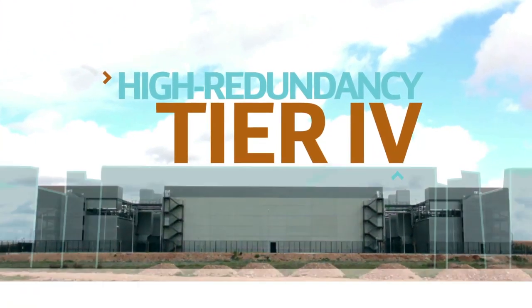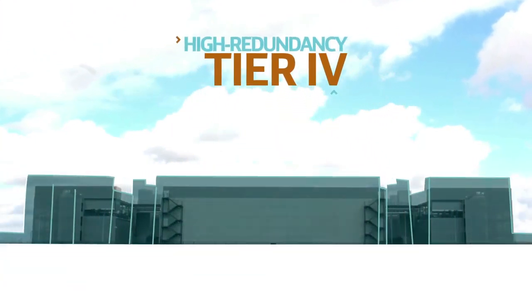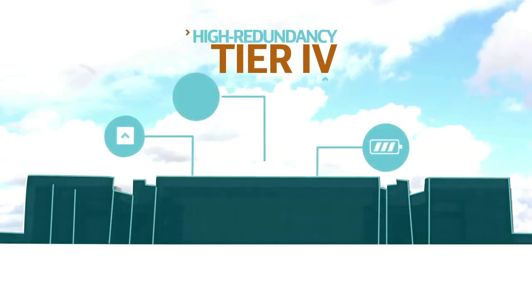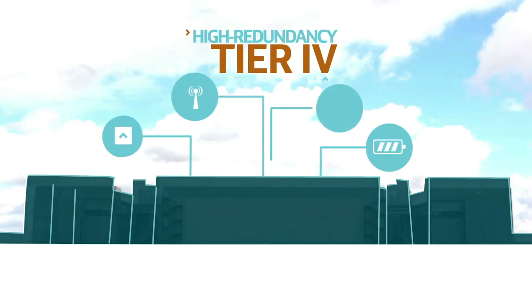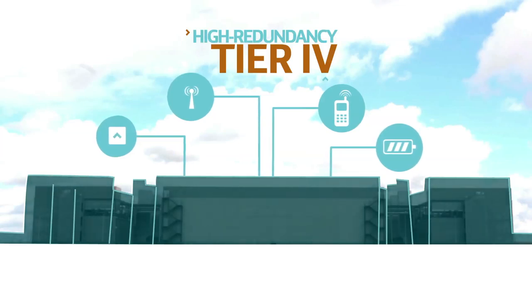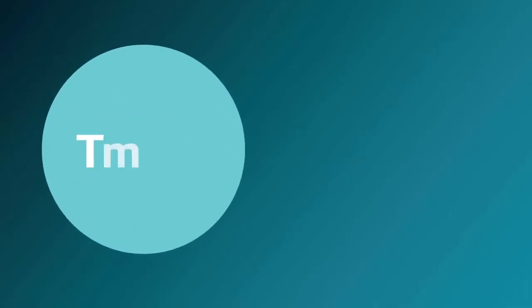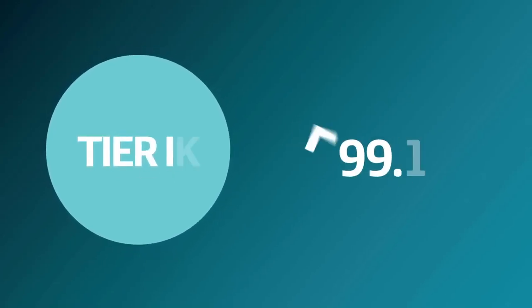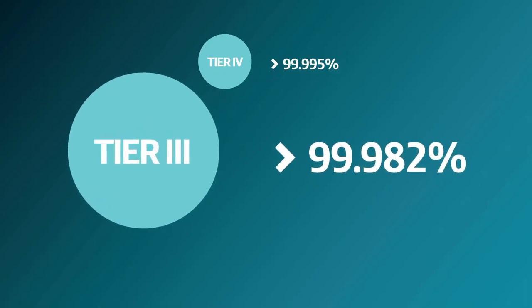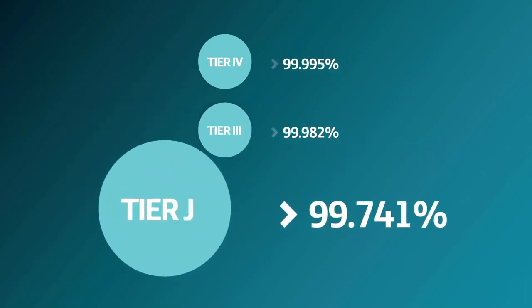Tier 4 means all components of the facility — including uplinks, storage, chillers, HVAC systems, power supply, communications, and connectivity — are fully fault tolerant. It also means that the facility guarantees a near-perfect 99.995% uptime, compared to 99.741% for Tier 2 generation data centers.